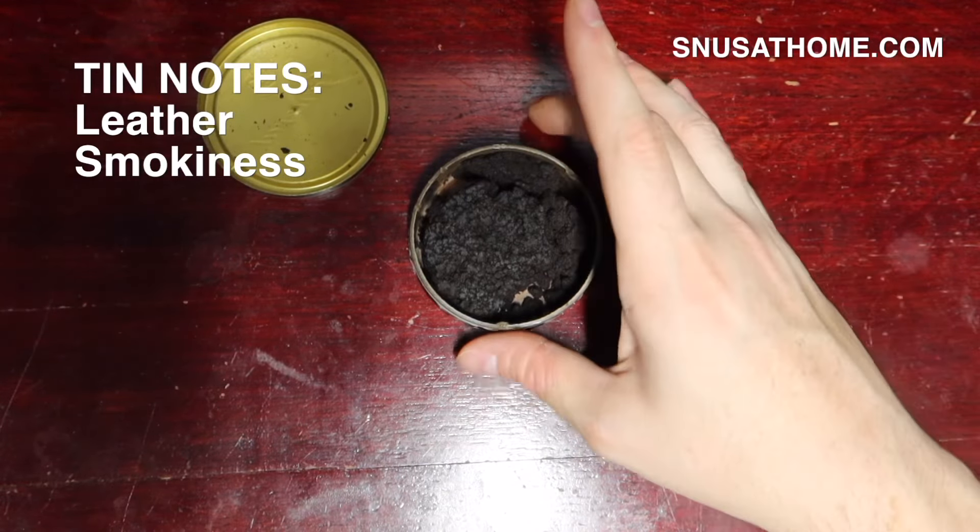As always, if you would like to support the channel, you can buy a couple of different accessories on my various websites — snusathome.com first and foremost, but I also have an Etsy and an eBay. Felt improves your snus experience by allowing you to use this stuff at work, which is a magical thing. It's just a spool of filter paper, it's not that expensive, and it makes it way more convenient to use loose snuses including homemade snus, which is the bread and butter of this channel.